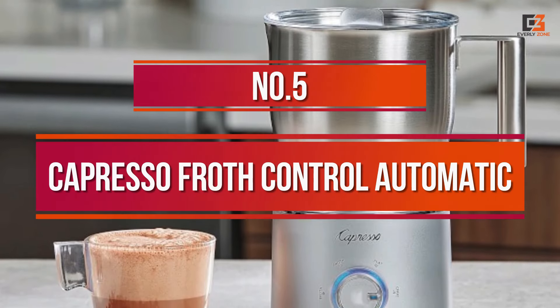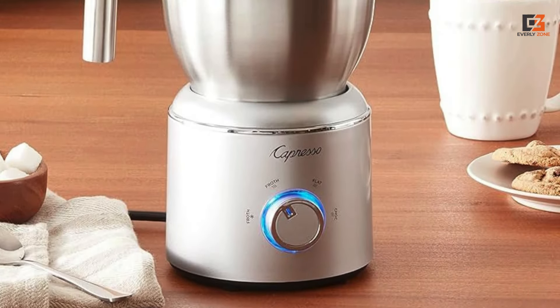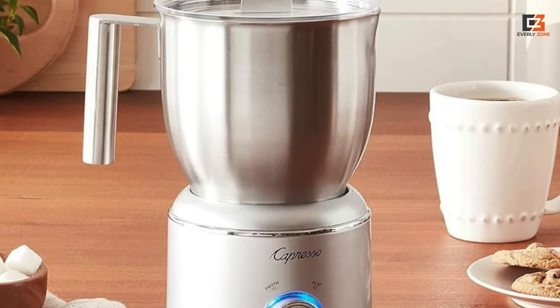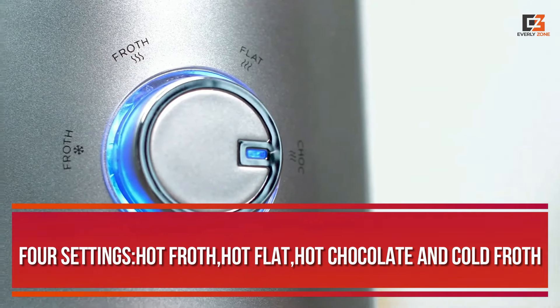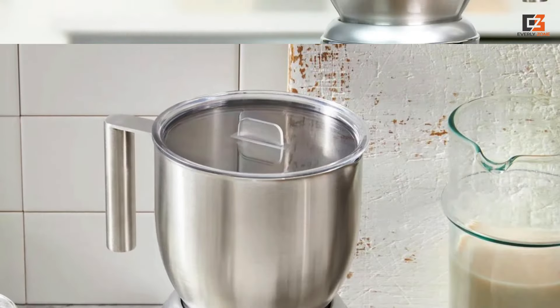Number 5: Capresso Froth Control Automatic. If you want to froth a large volume without paying top dollar, consider this model which can whip up to 10 ounces at once. It has four settings: hot froth, hot flat, hot chocolate, and cold froth. Using the hot froth setting, it yielded loads of fluffy milk in our testing.